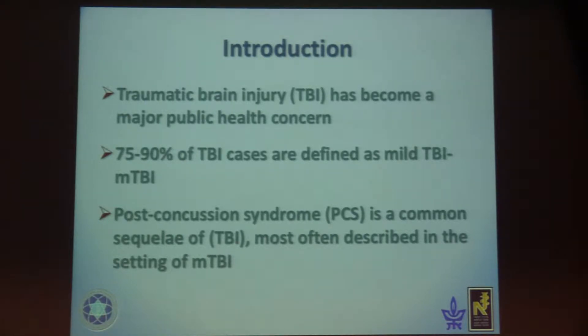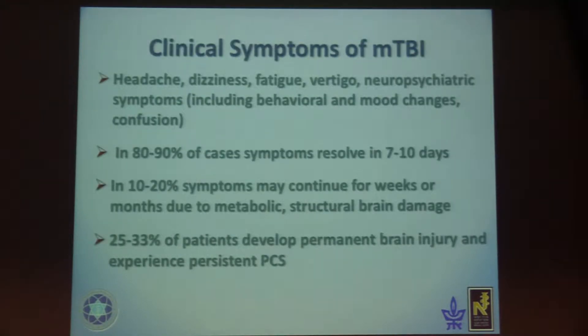Traumatic brain injury has become a major public health concern. As you know, 75 to 90% of TBI cases are defined as mild TBI. Post-concussion syndrome is a common sequela of TBI, most commonly described in the setting of mild TBI. Clinical symptoms include headache, dizziness, fatigue, vertigo, and neuropsychiatric syndromes like behavioral changes, mood changes, and confusion.